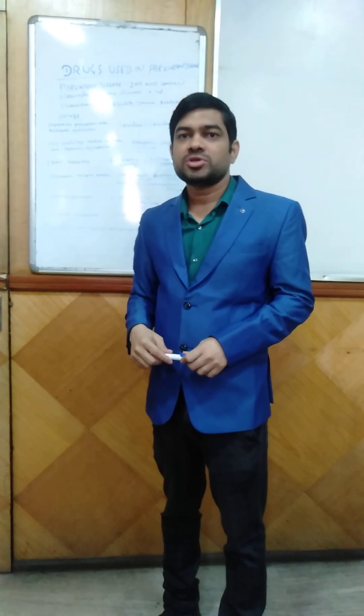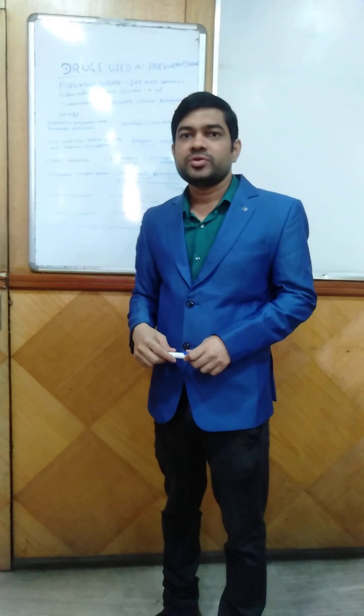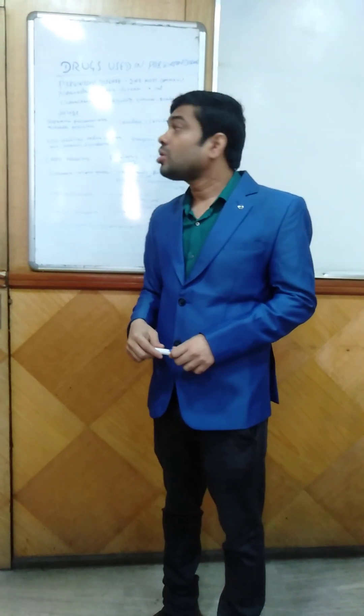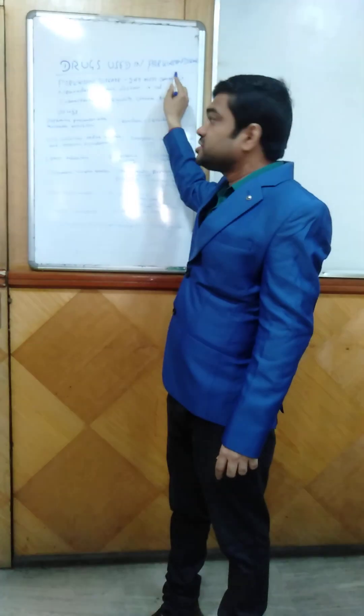Good morning everyone. I am Dr. Satya Brati Shabh, MDDM Clinical Pharmacologist, and today I am going to talk on drugs used in Parkinson's disease.